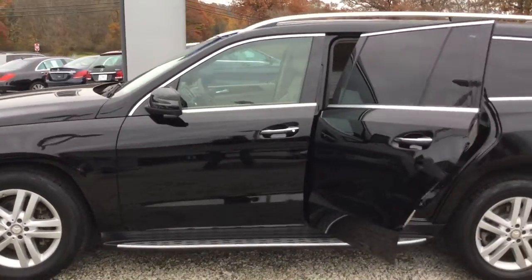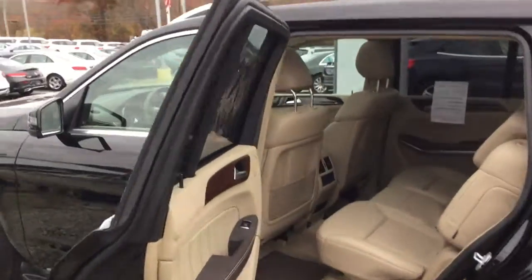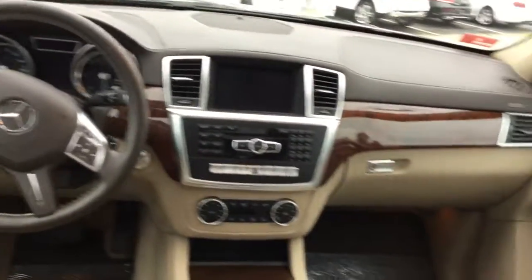Gorgeous car, has tons of equipment. Keyless entry, running boards, panoramic moonroof, navigation, backup camera. Premium Harman Kardon sound, heated front seats, dual zone climate control, and seating for seven.